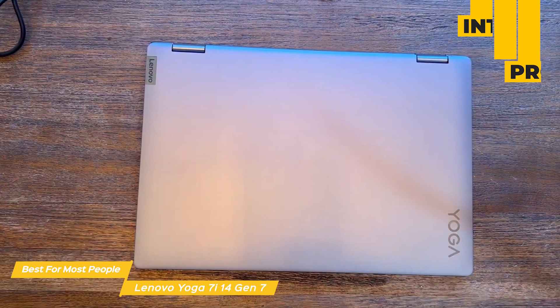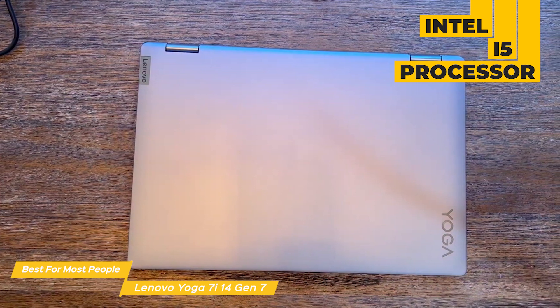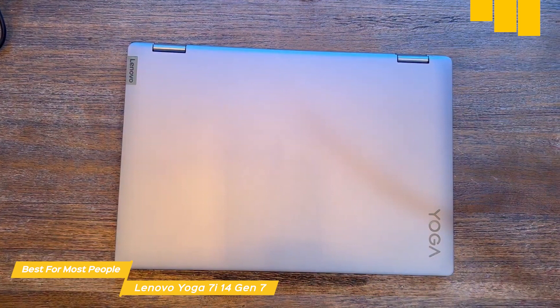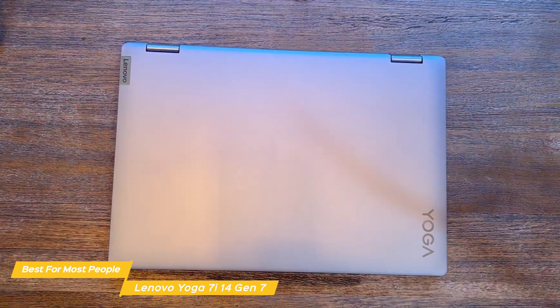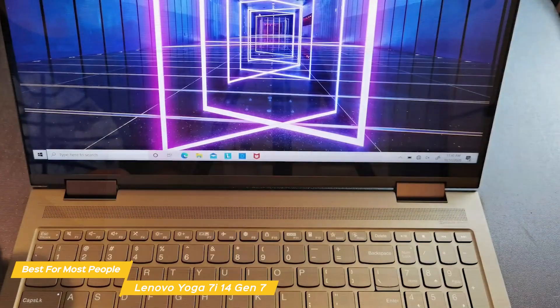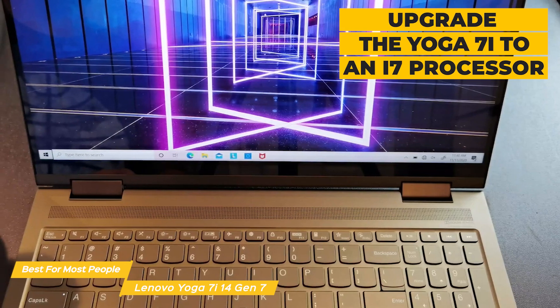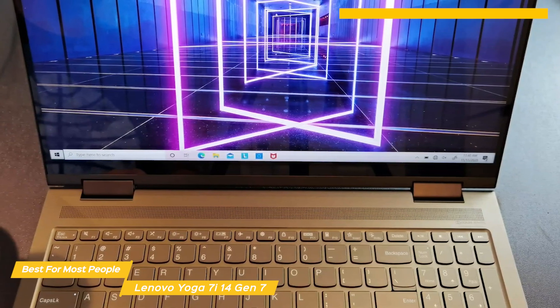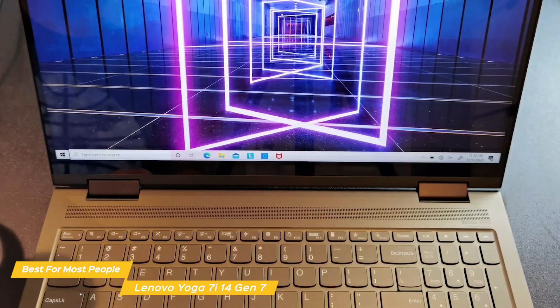The base model of the Yoga 7i is equipped with an Intel i5 processor, 8GB of RAM, up to 512GB SSD drive, and an integrated Intel Iris Xe graphics card. You can upgrade the Yoga 7i to an i7 processor, 16GB of RAM, 1TB of SSD, and a sharper OLED panel.